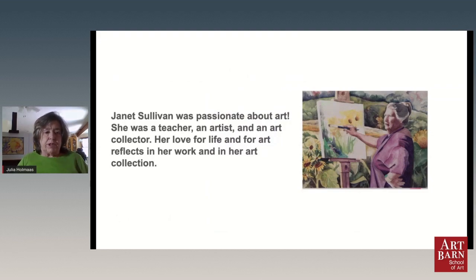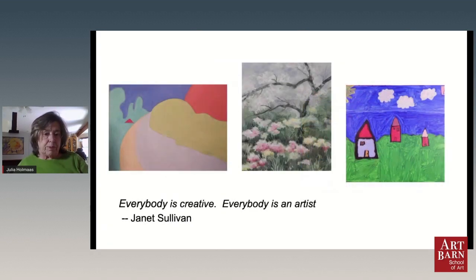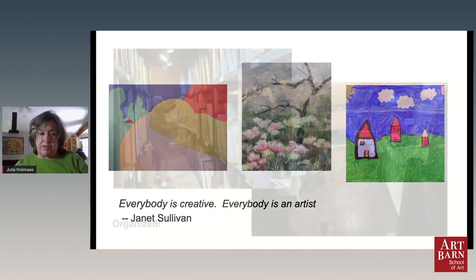Our founder, Jan, was really passionate about art and she welcomed everyone to the Art Barn — to come to the Art Barn, to be creative — and we still do that. The Art Barn really is a place to explore and to learn and to play in art. It doesn't make any difference how good of an artist you are. As you found out today, you can come and do just about anything — all kinds of different kinds of art.